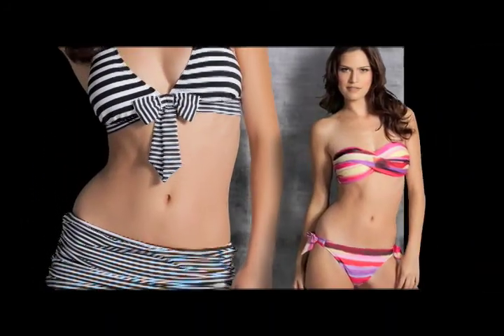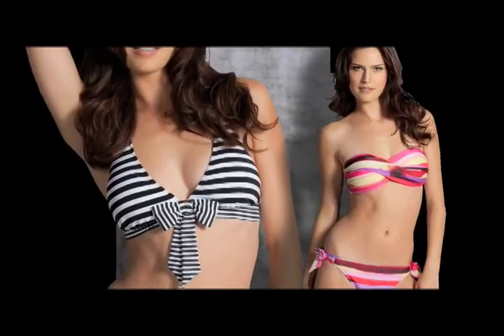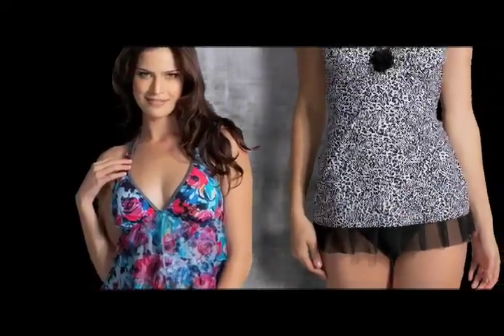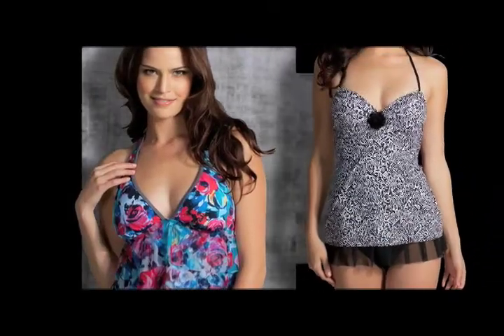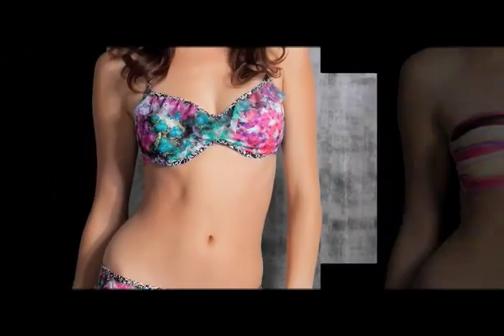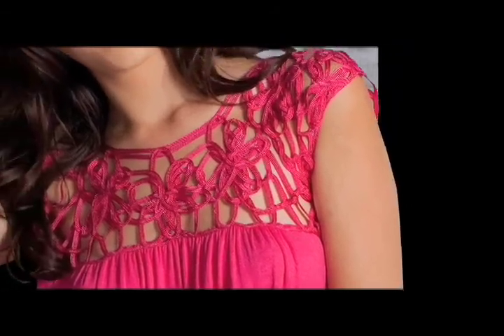Kenneth Cole Reaction is a flirty, spirited, and eclectic swimwear collection for a young contemporary customer. The collection offers a mix of assorted prints, beautiful fabrications, and contrasting mesh and pop trims. Tankinis, halters, bandeau tops, and sexy fun hipsters and skirts add unique styling and vitality to all the silhouettes.